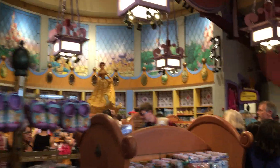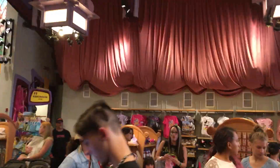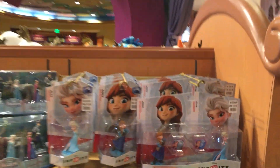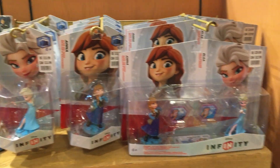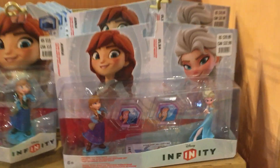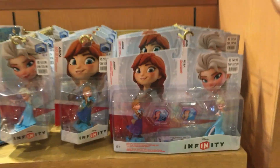Back here, there is a nice little Frozen section. Inside the Frozen section, you can find some Elsa and Anna figures. Right underneath Belle, they have Elsa, Anna, and then the Frozen two-pack toy box pack with the colorless.